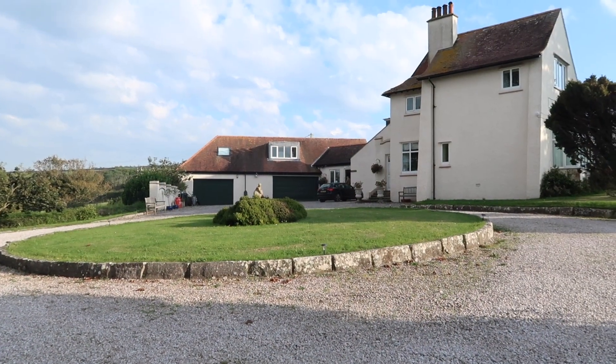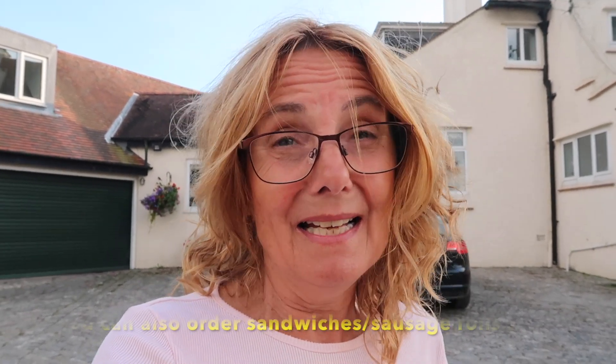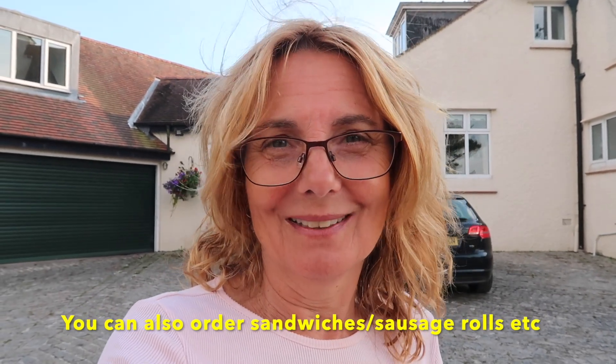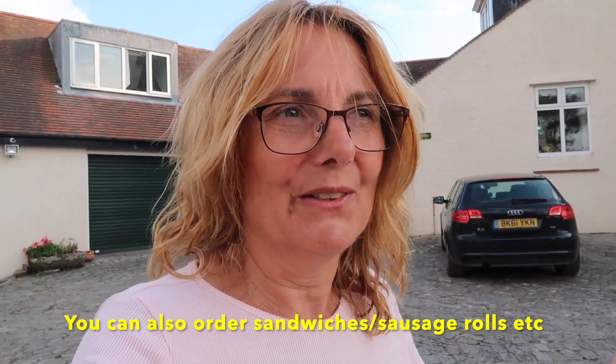Carry on in and that's where you book in. You can see the reception over there. The shop is open from half eight to half ten in the morning and from five, half past five, till seven o'clock in the evening. It just sells basic things — milk, biscuits, cereals, things like that.